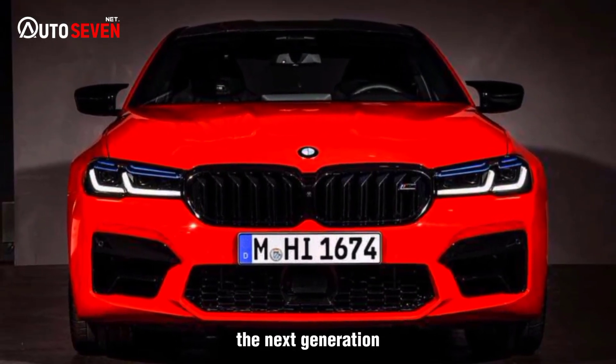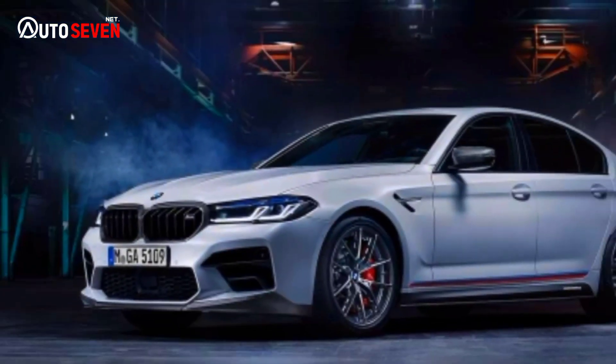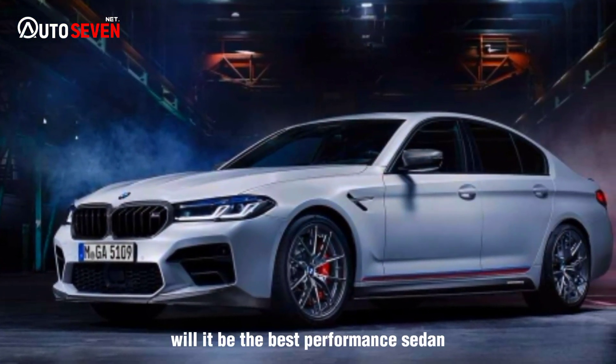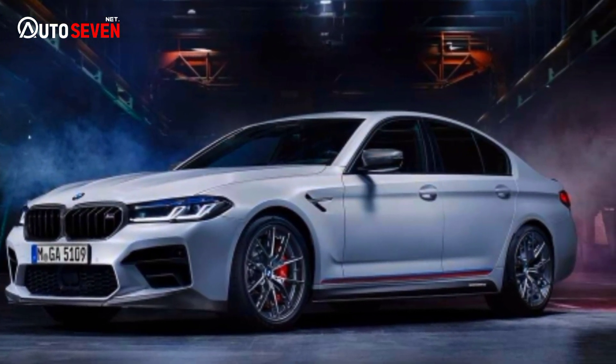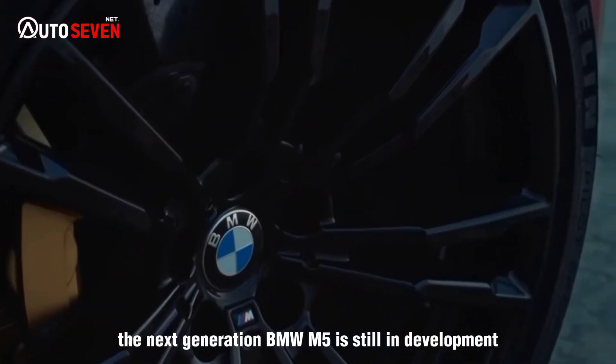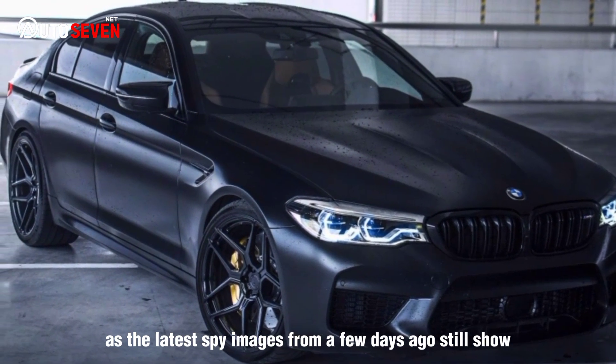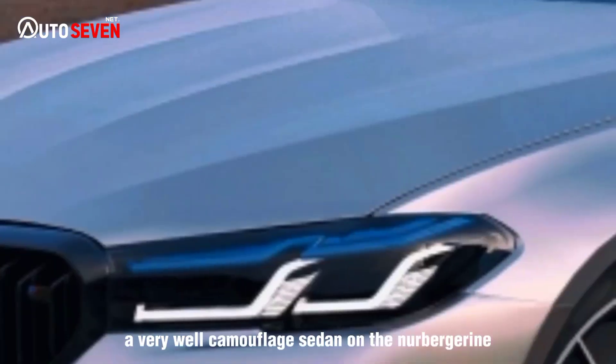The next generation BMW M5 looks aggressive in rendering. Will it be the best performance sedan? The next generation BMW M5 is still in development, as the latest spy images from a few days ago still show a very well camouflaged sedan on the Nurburgring.